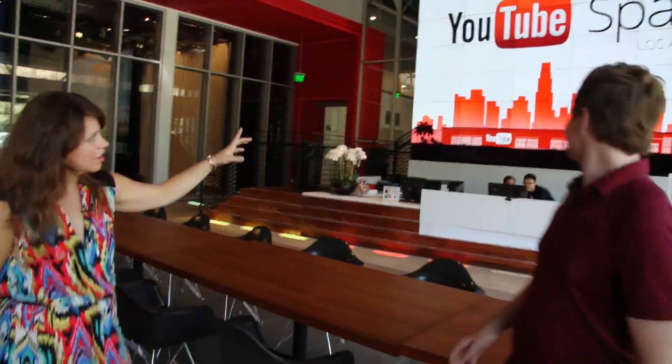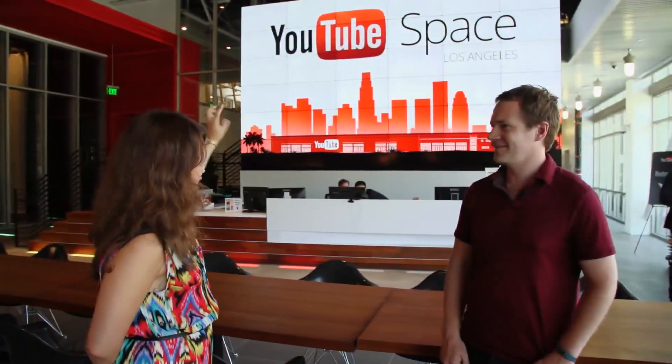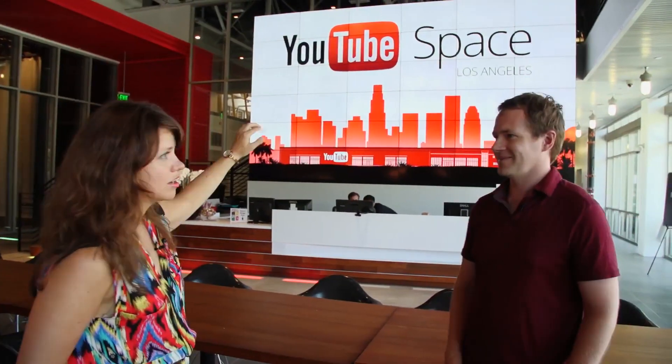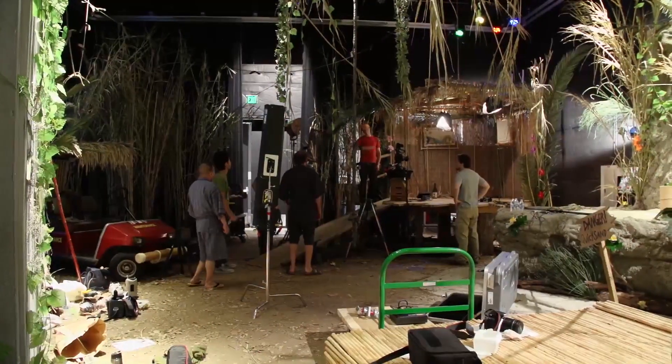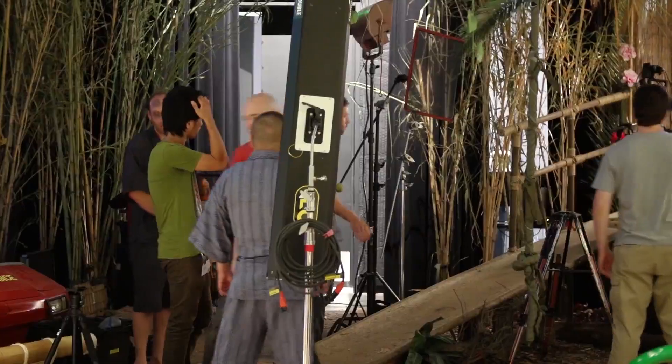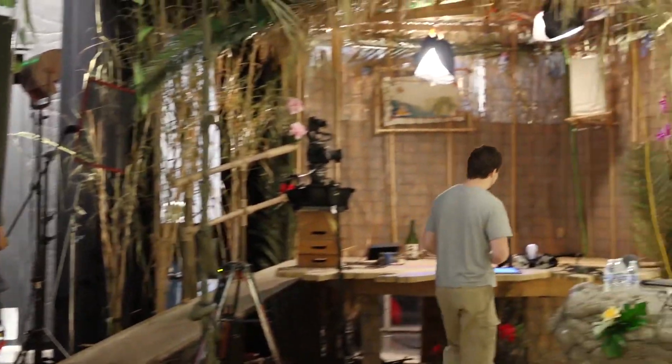Behind us, you'll see we have a huge video wall — that's 36 HD monitors routed to 36 Mac Minis that can route one giant video or up to 25,000 individual YouTube videos. Over here is Stage 2, a 2,500 square foot soundstage. Every month we build a new set in it, and partners can use that set.